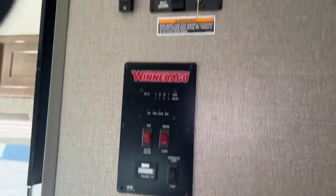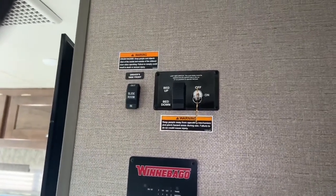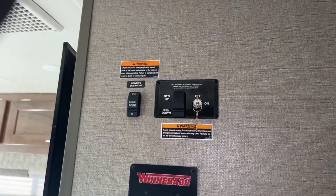Here are all your controls on this unit — this will be lights, there's your inverter, your thermostat, generator start. That's how you open up the bed, the hood goes up and down, and that's your slide button.